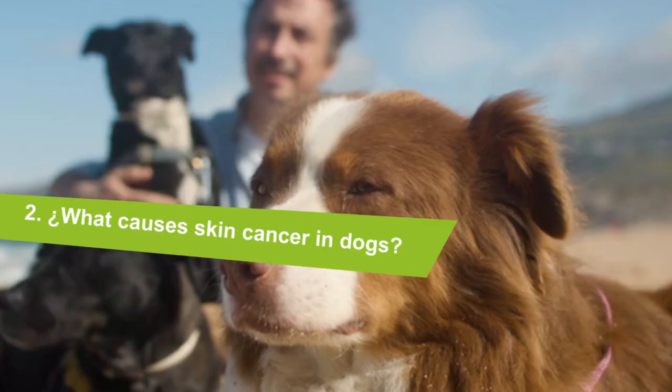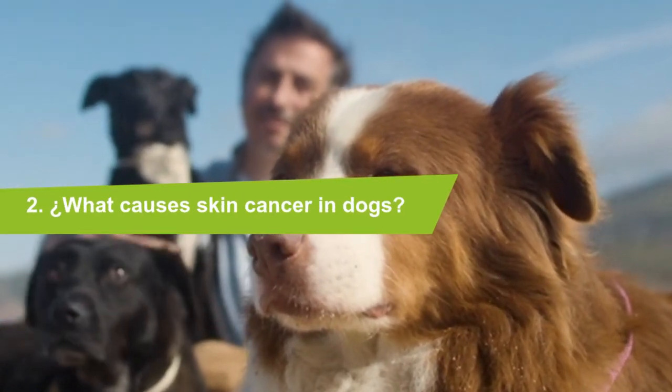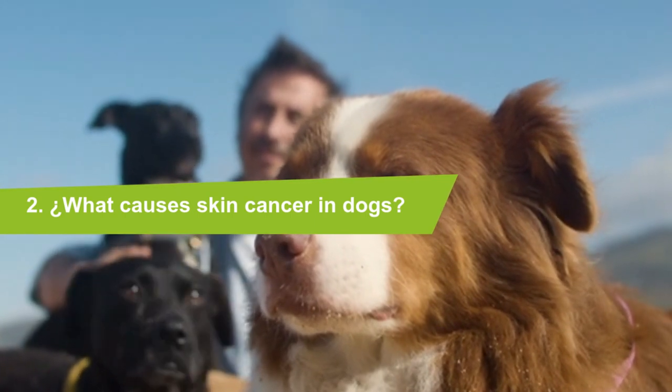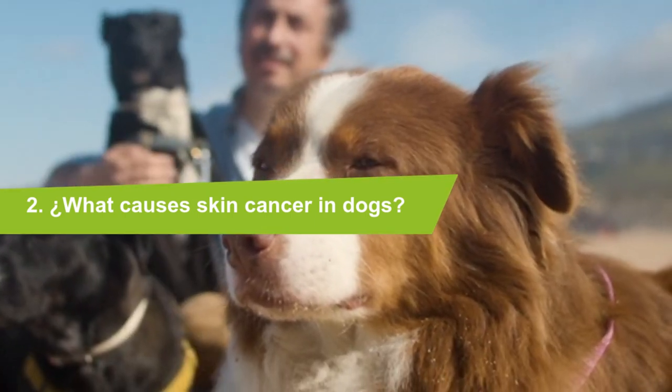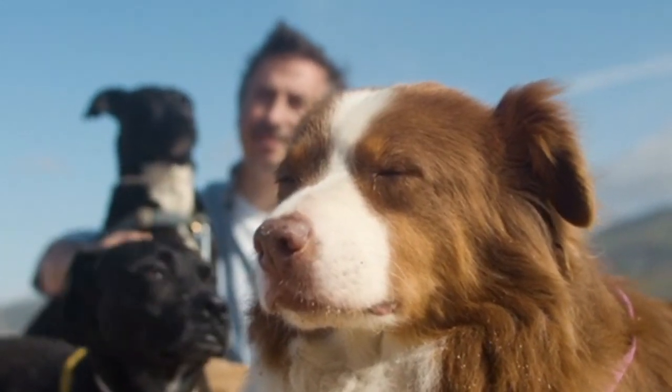What causes skin cancer in dogs? Although genetics contribute significantly to your dog's risk of skin cancer, other triggers can include certain types of viruses, amount of sun exposure, chemicals in the environment, and hormonal abnormalities.